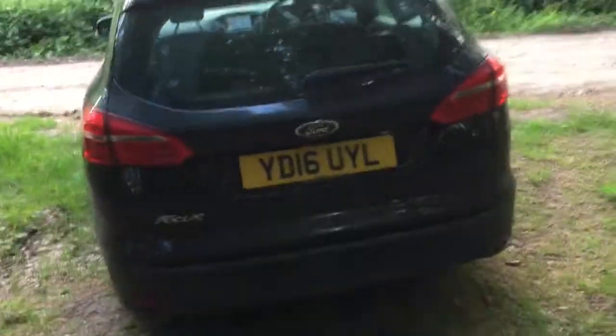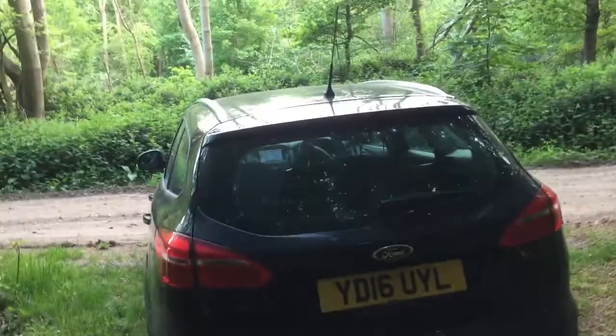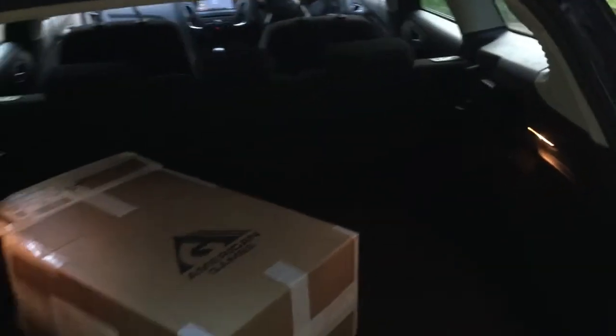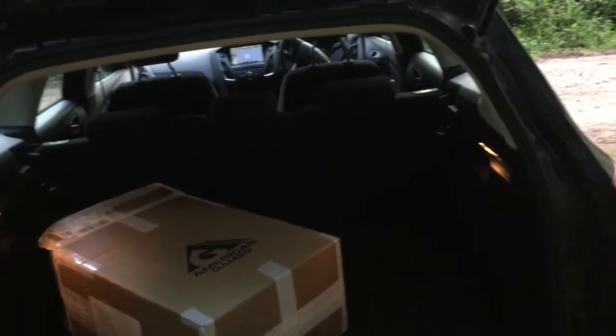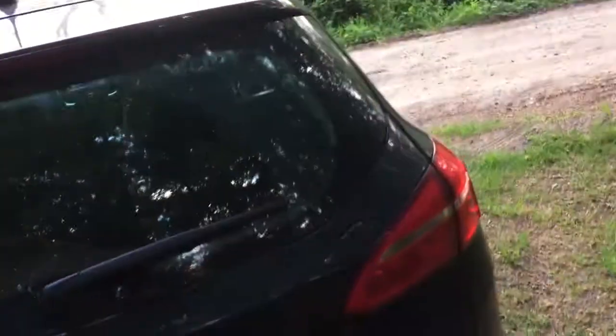At the back it looks like an estate car — again, I actually prefer it to the current one. Decent-sized boot, not that you can really see at the moment, but it's perfectly good. One little downside is that, not being a posh car, I have to shut my own boot — no buttons to press here.